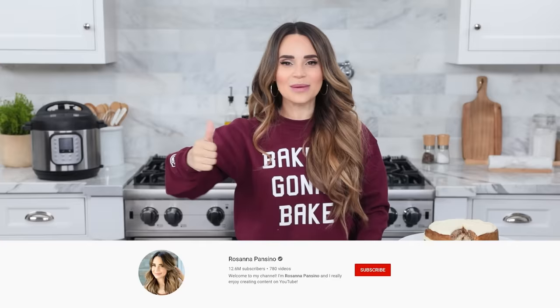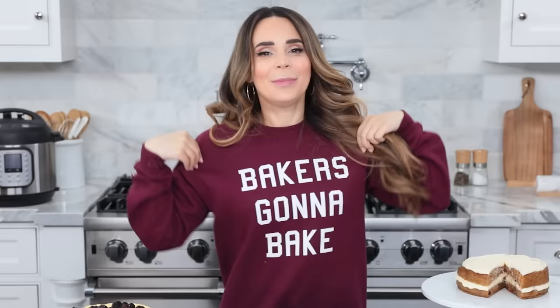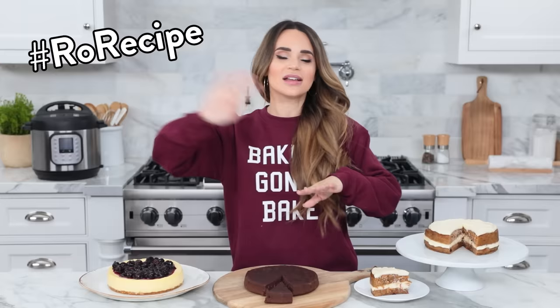Let me know in the comments and use those emojis. If you liked this baking video, give it a thumbs up, click subscribe, and ring the bell to receive notifications every time I post a new video — because I am baking a lot! Baker's gonna bake! Also, if you want to check out this sweater, I'll put a link down below to my new merch at rosannapansino.com. I hope you guys enjoyed this video — if any of you at home make any of these recipes, please take a picture and send it to me using the hashtag RoRecipe on Instagram, Twitter, or Facebook so I can find it and show you all the love. Thanks for watching, bye!